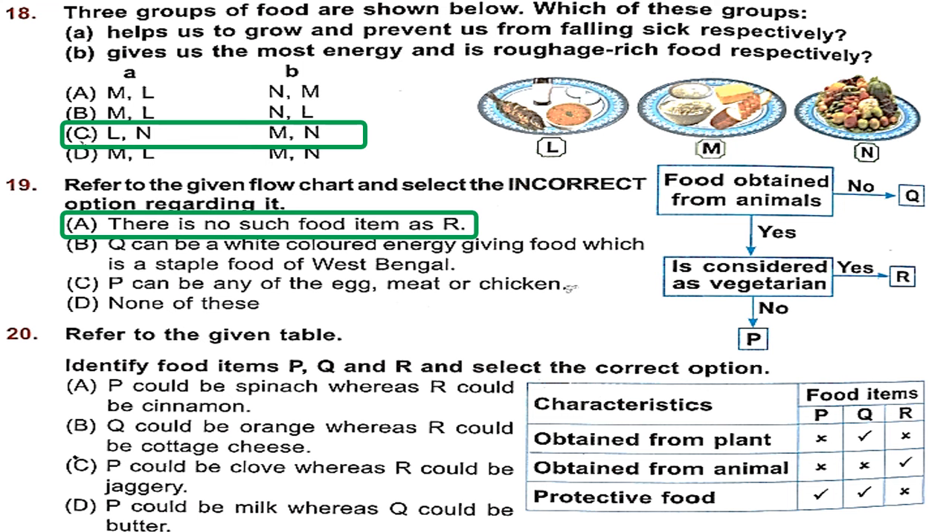Question 20: Refer to the given table — identify food items P, Q and R and select the correct option. P is protective food not obtained from plants or animals. Q is obtained from plants and is a protective food. R is obtained from animals. Option A says P could be spinach — not possible because spinach is obtained from plants. Option B says Q could be orange — yes, orange is from plants and is protective food — correct. R could be cottage cheese, obtained from animals — correct. So option B is the correct option.